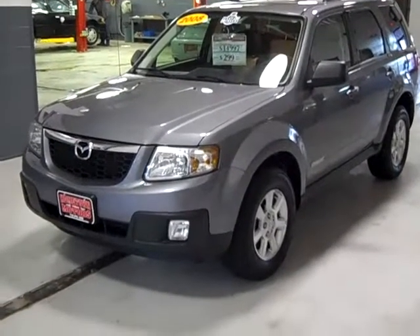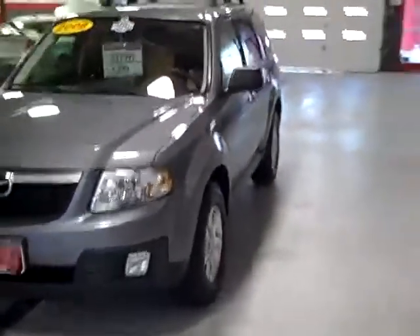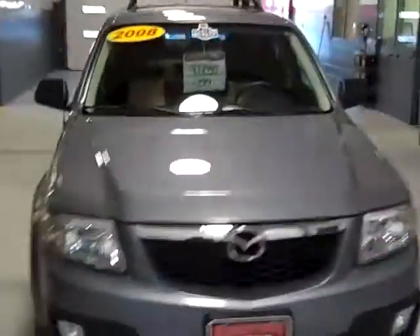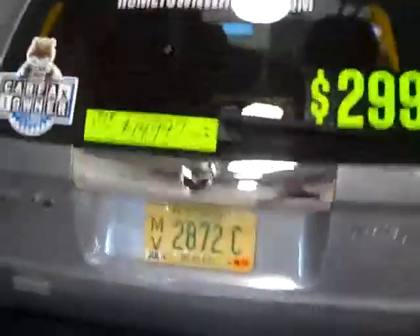Here we have a 2008 Mazda Tribute, this is a four wheel drive model in a medium gray metallic — that's real sharp. We have four brand new tires, privacy glass in the back, luggage rack up top — very nice vehicle. We have a window sticker and a Carfax, no accidents, and the body is in clean shape.